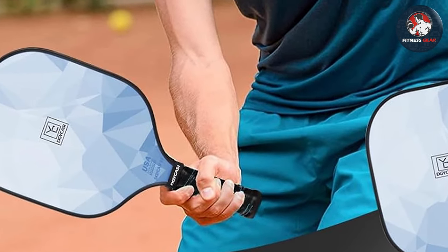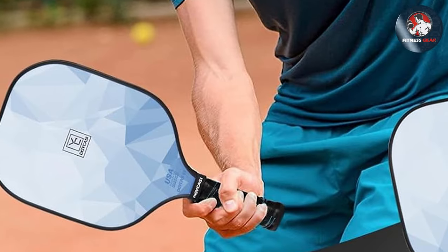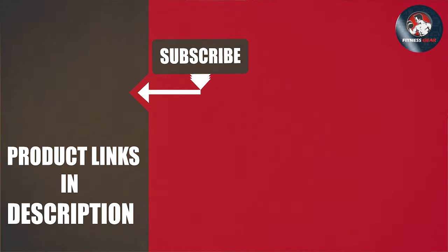Thanks for watching our roundup of the best pickleball paddles on the market. Don't forget to like, share, and subscribe for more expert reviews and tips to enhance your pickleball experience. Keep swinging, stay tuned for more exciting content, and see you on the courts!